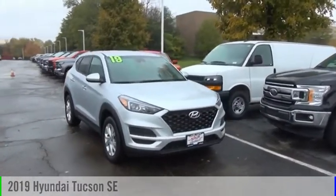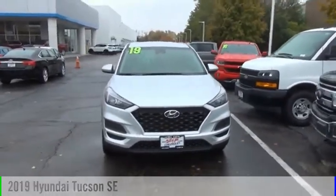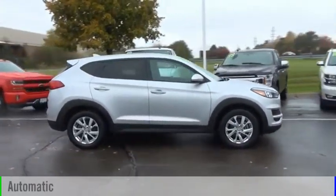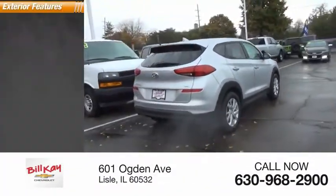Come test drive the 2019 Hyundai Tucson. This vehicle is powered by an all-wheel drive four-cylinder 2.0-liter engine and comes with an automatic transmission. This vehicle has less than 15,000 miles.